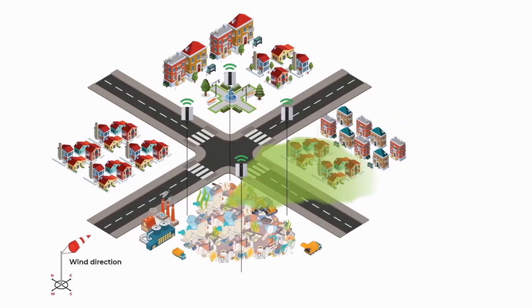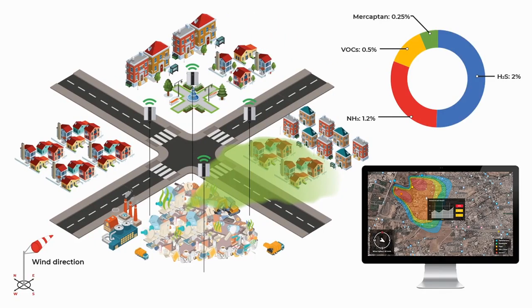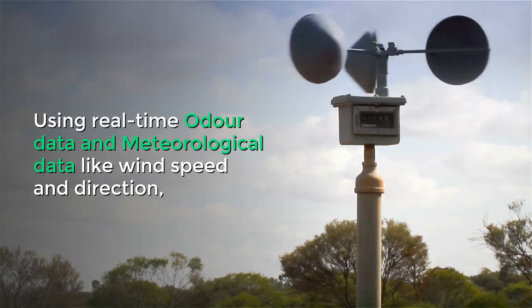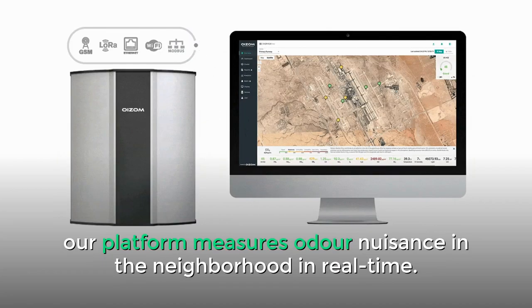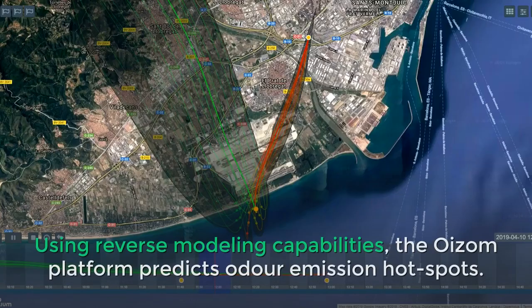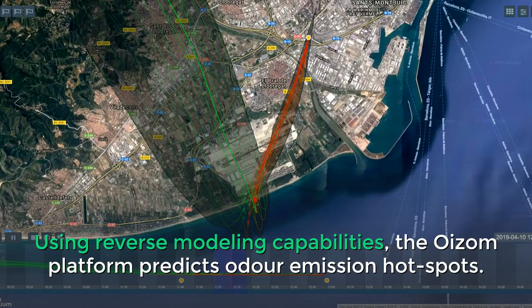Real-time monitoring allows odor source identification and analysis of odor composition to predict odor levels. Using real-time odor data and meteorological data like wind speed and direction, our platform measures odor nuisance in the neighborhood in real-time. Using reverse modeling capabilities, the Oizum platform predicts odor emission hot spots.